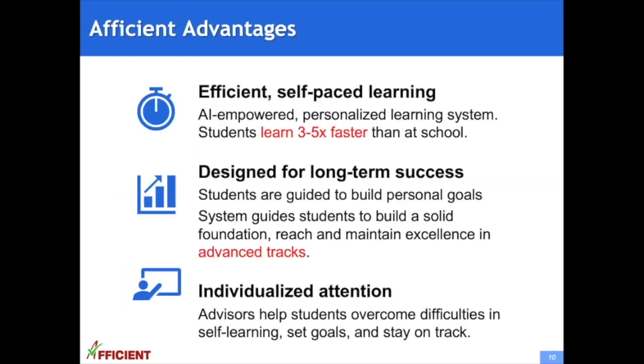Afficient programs have unique advantages to help students excel in advanced courses. First, it's an AI-empowered, highly efficient learning system that finds and works on students' individual needs, helping students learn three to five times faster than at school. It's designed for long-term success, guiding students to build personal goals, and its learning pathways are designed to help students build a solid foundation, reach advanced tracks, and maintain excellence. Afficient programs also offer individualized attention — when students have difficulty self-learning, advisors are available to help and also help students set personal goals and stay on track.